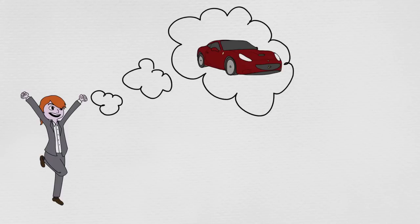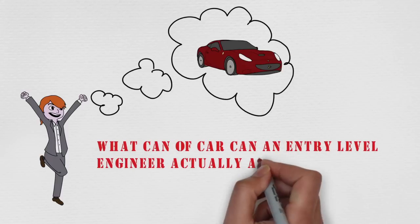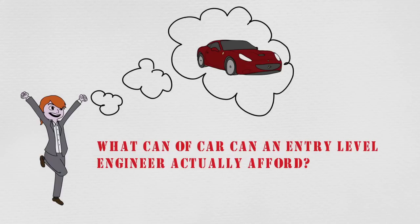A friend of mine recently got a mechanical engineering job, so we started discussing cars, and it got me thinking: what kind of car can an entry-level engineer actually afford? Today I want to share real figures of my income and see what kind of car you can actually expect to afford if you become an engineer. So let's begin.